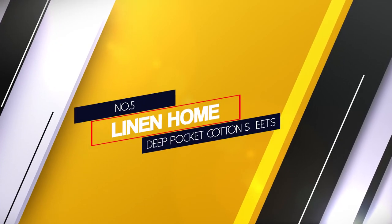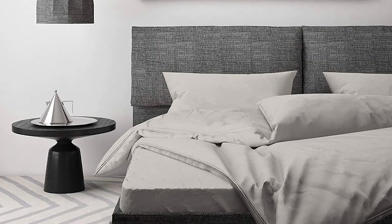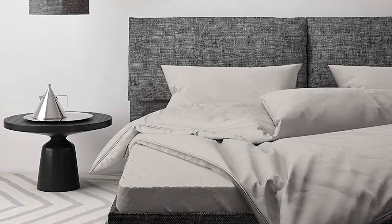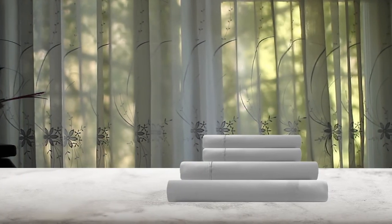Number 5: Linen Home Deep Pocket Cotton Sheets. The final product on our list is the Linen Home Deep Pocket Cotton Sheets. It is made up of 100% best quality cotton that is yarn in India. It can fit any mattresses that are up to 16 inches in thickness.